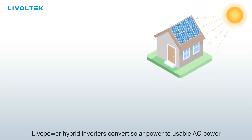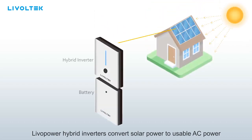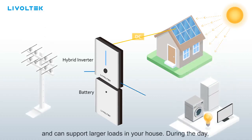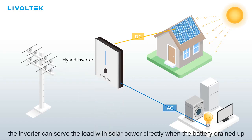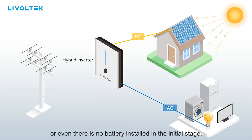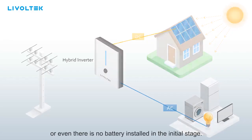Livopower Hybrid Inverters convert solar power to usable AC power and can support larger loads in your house. During the day, when there is no grid supply caused by an outage for example, the inverter can serve the load with solar power directly when the battery is drained, or even when there is no battery installed in the initial stage.